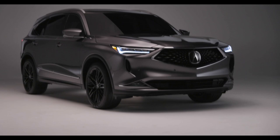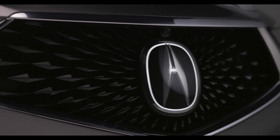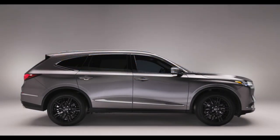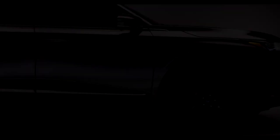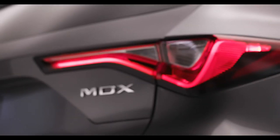The new MDX features aggressive styling and a tightly integrated signature Acura grille. There are new four-element dual-eye LED headlights and LED daytime running lights. The center of the MDX body features a slight Coke bottle effect that also emphasizes the 1.4-inch wider track. The new MDX is slightly larger than the previous generation — overall length and width are up by about 2 inches each.